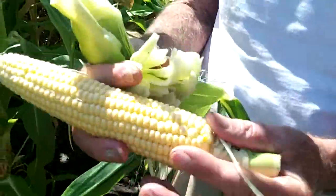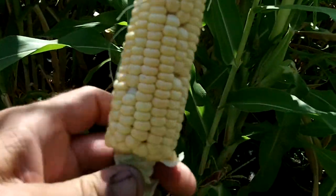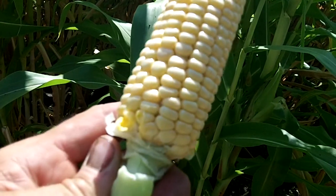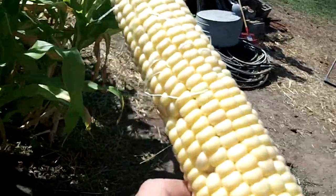Let's take a look at it and see what it looks like — not too bad. It's almost a hundred percent full. This is golden bantam corn. Now we're going to see what it tastes like.